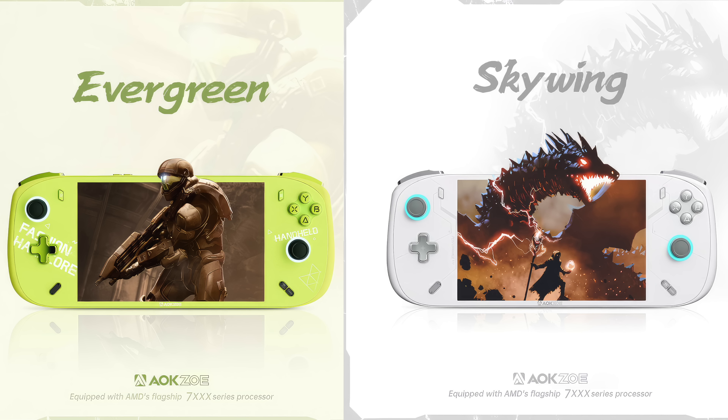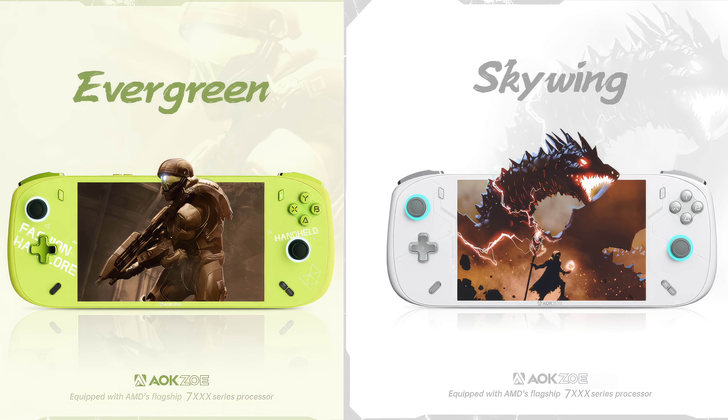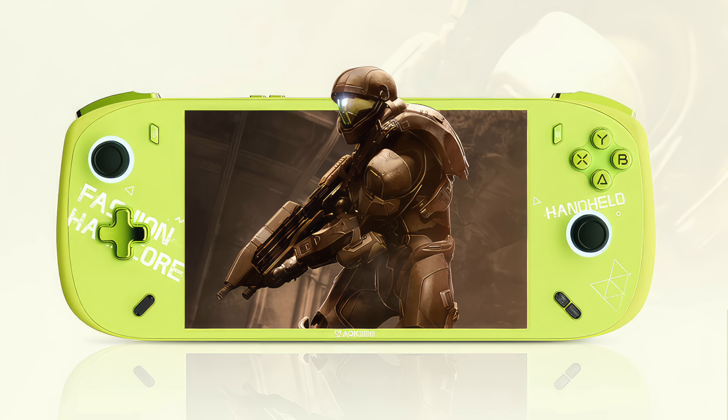If you remember back to 2022 and 1X Player, they announced a handheld called the 1X Fly, and the A2 definitely resembles it. You've got to keep in mind that 1X and AOKZOE kind of go hand in hand. Either way, it looks like with the A2 we're also going to get a flagship 7000 series chip. This isn't going to be a Mendocino chip — we suspect it's going to have that same 7840U we'll see in the A1 Pro.